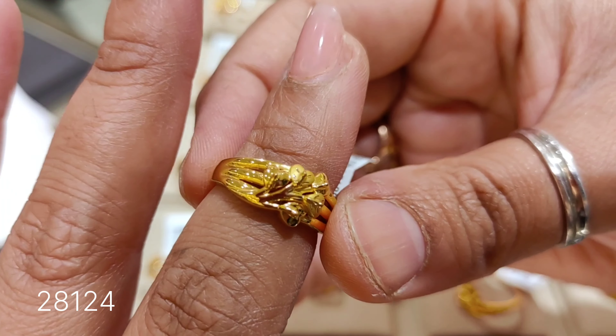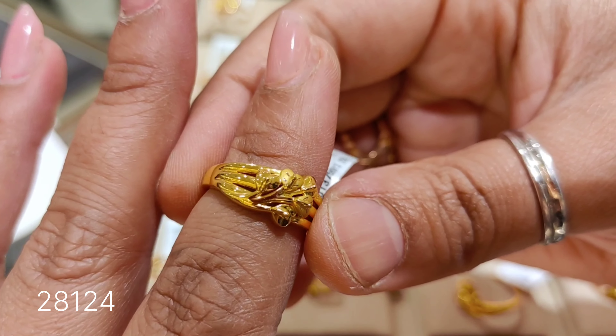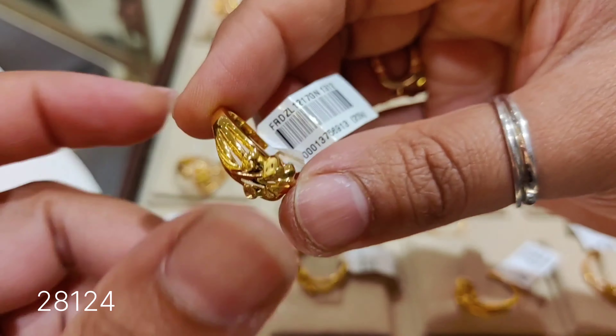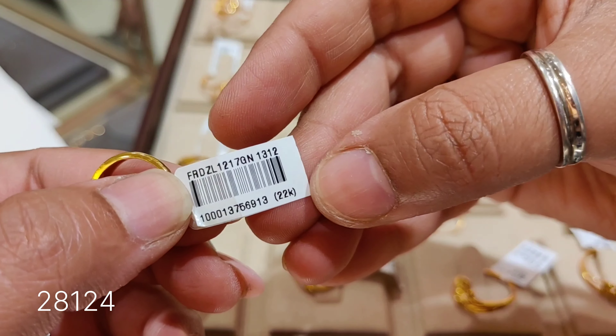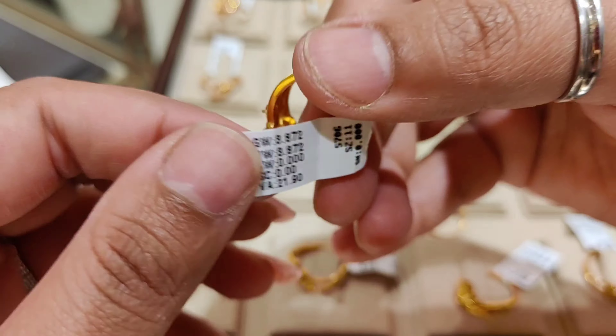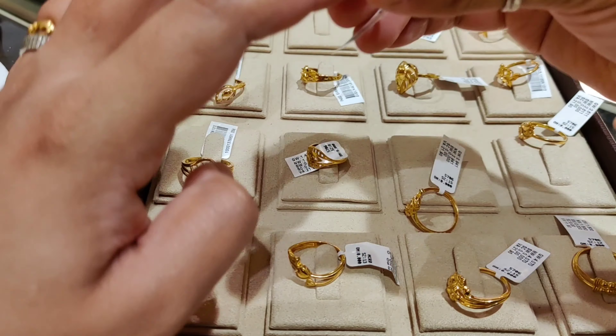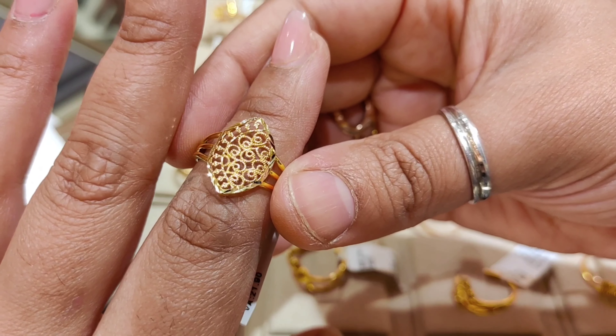The next design is a beautiful trendy carry ring — priced at around ₹28,124. It is a solid ring. The product code will be shown and the weight is around 3.872 grams with a making charge of 21.9%.